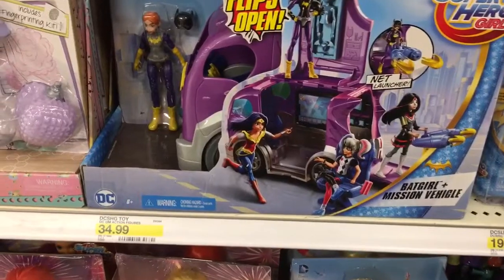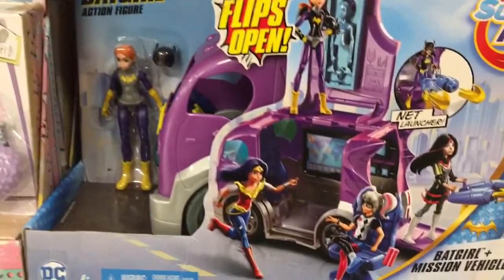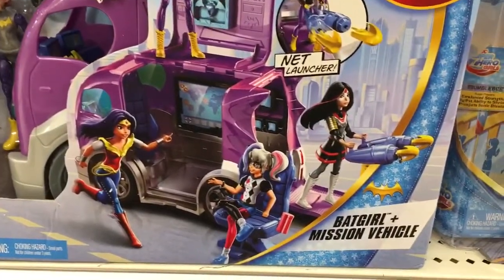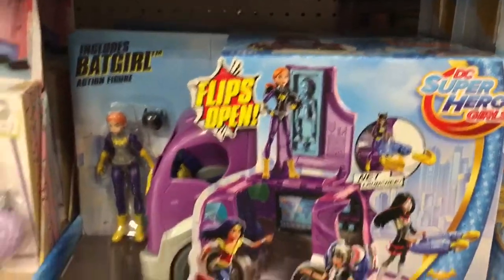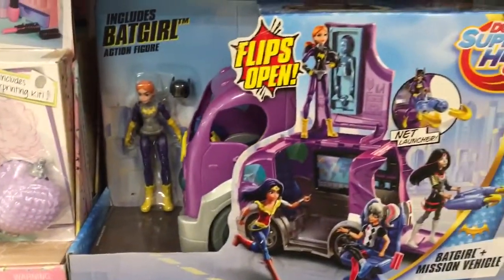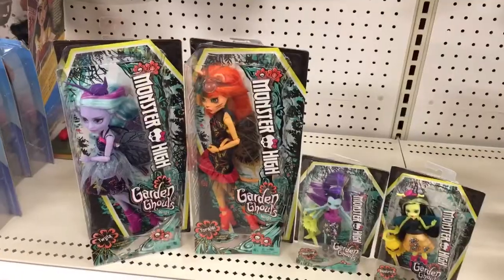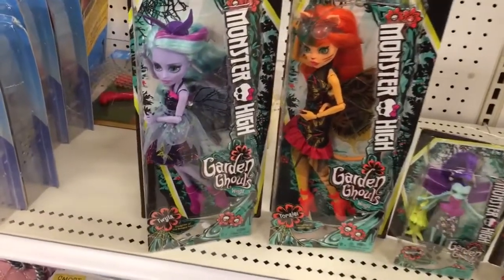There's also a new DC Superhero Girls play set — the Batgirl Mission Vehicle. It includes a Batgirl action figure, flips open, and is $34.99. And they also have new Monster High dolls in here.